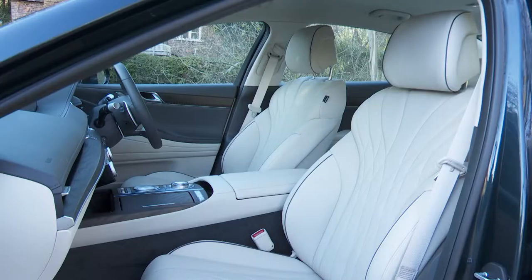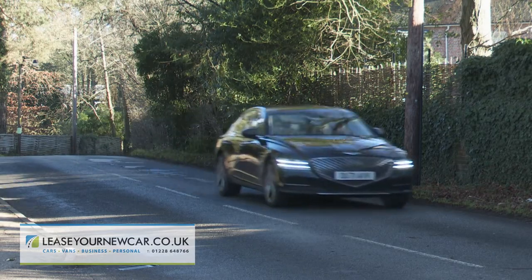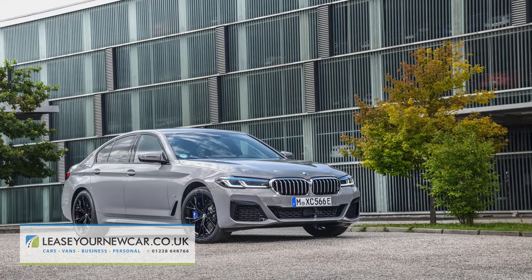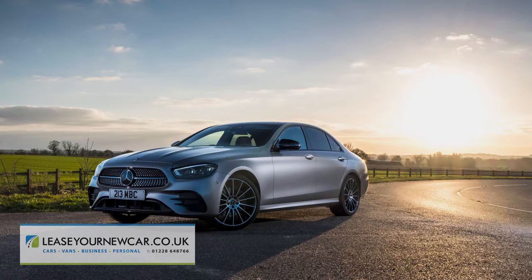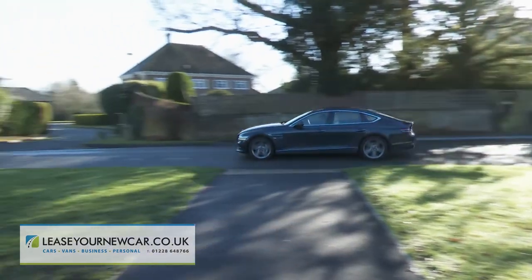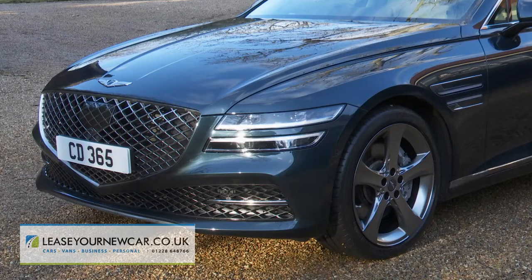The Genesis G80 is the large luxury saloon you probably haven't considered in your perusal of models in the class — cars like the BMW 5 Series, Audi's A6, and the Mercedes E-Class. Those contenders are difficult to take on directly, but someone seeking something a little more left-field in this segment ought to consider this G80 too.